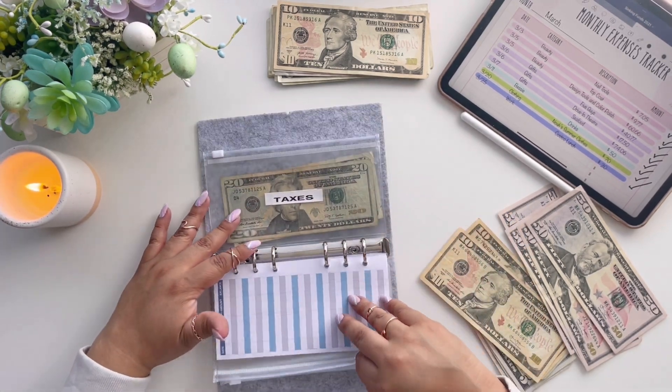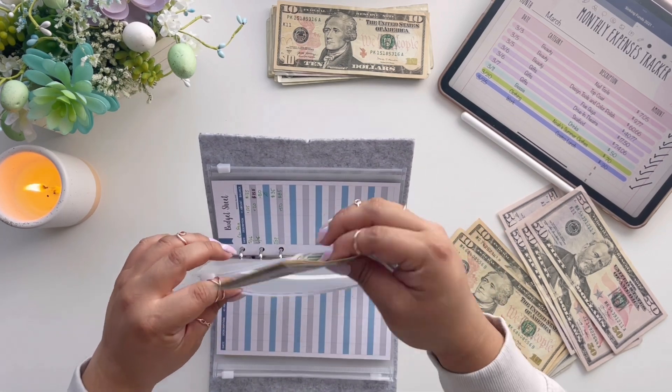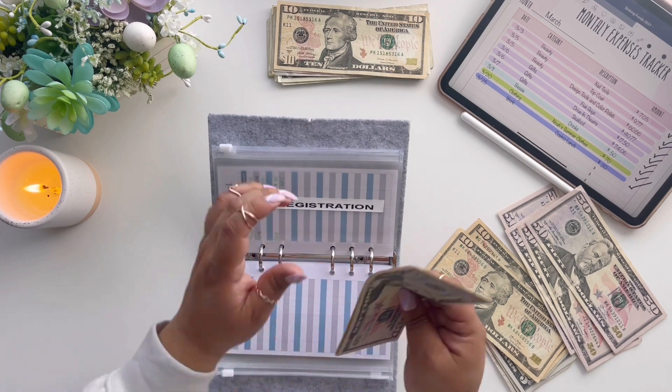Moving into his card registration envelope — $50, and this is all good, no exchange needed.